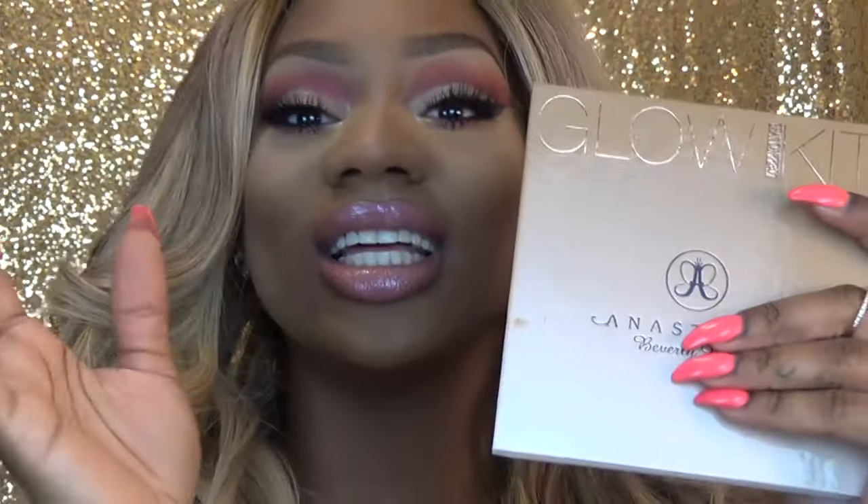Now the Anastasia Beverly Hills Glow Kit — let's have a moment of silence. Okay, the moment of silence is over. This is a must-have. I'm going to leave it there. If you like being highlighted, if you like your cheekbones to be on fleek, go grab this Sun Dipped Glow Kit. Thank me later — must have.